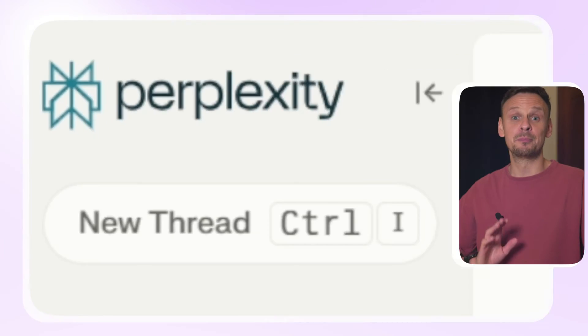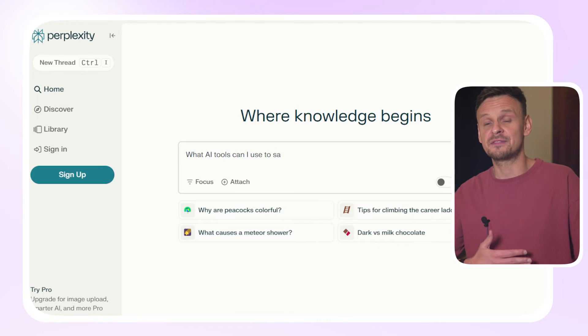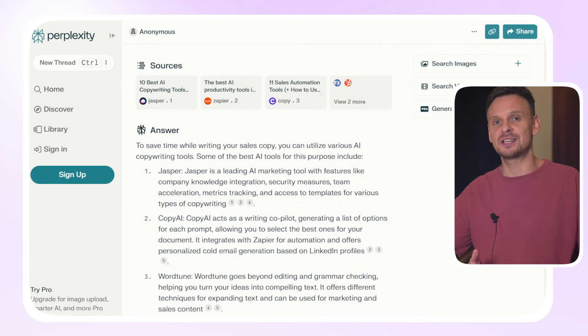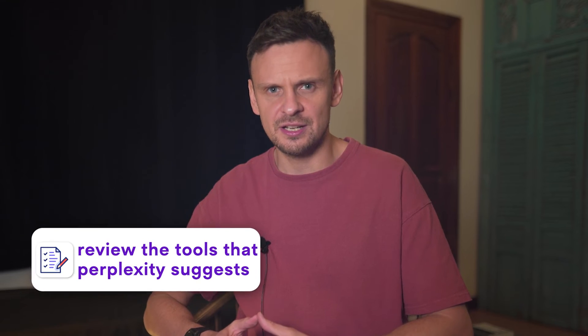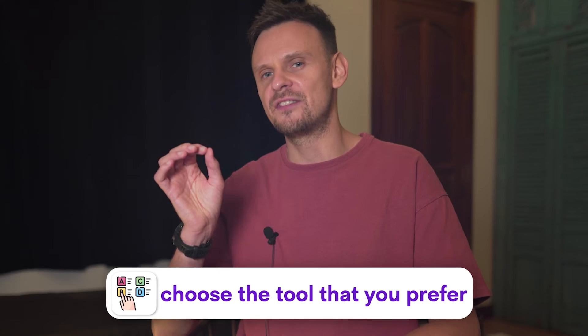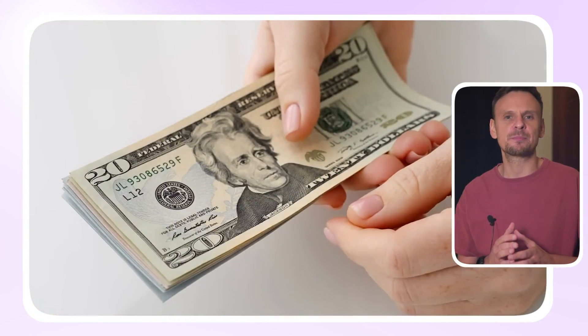What I like to do is go to perplexity.ai and type in this prompt: 'What AI tools can I use to save time while doing X task?' Perplexity will give you a summary of the best tools for that particular task with links to sources for you to check out. Number three: implement this tool in your business. Review the tools that Perplexity suggests and test them the next time you handle your daily tasks. You'll probably have to try a couple of them, but pretty soon you'll find the one that helps you save hours every week — sometimes even for free.